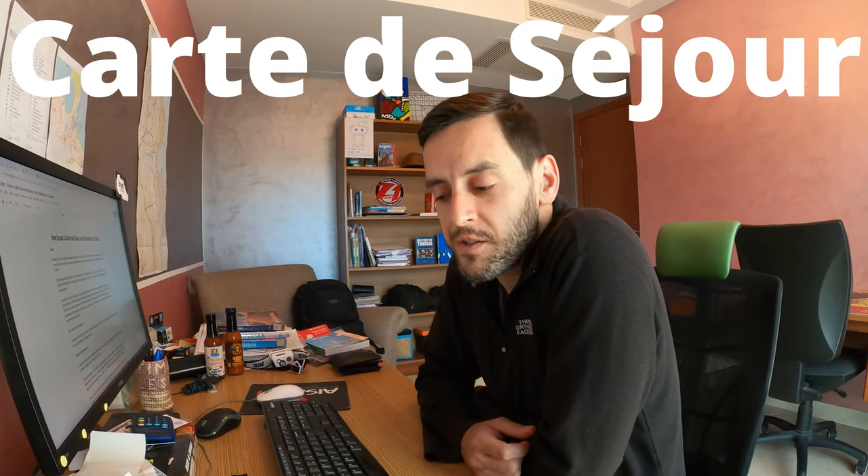Getting a carte de séjour, or residency permit, here in Tunisia is a confusing and difficult process, and it's even more difficult if you're a freelancer — someone who's self-employed and only works with organisations or clients outside of Tunisia. Right now I'm stuck in my apartment in Tunis because we're in the middle of a four-day lockdown. I moved here to Tunis in August 2019 and spent the next 13 months unsuccessfully trying to apply for a carte de séjour.